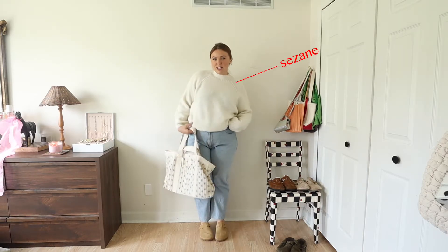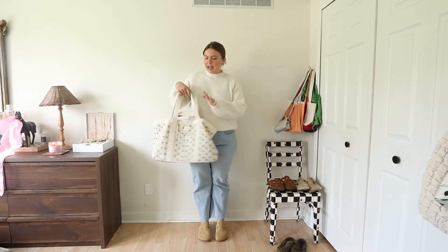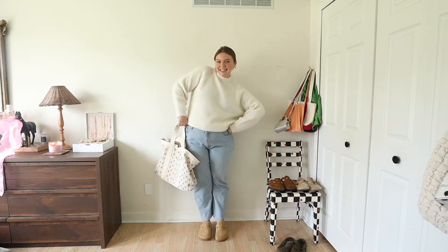My sweater is from Sezane as well — it's new, so soft. I'm so excited to wear it for fall. I love the neckline on it. Just keeping the color palette super simple, easy, and minimal. And the tote bag is also from Sezane.